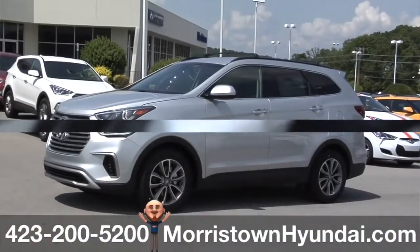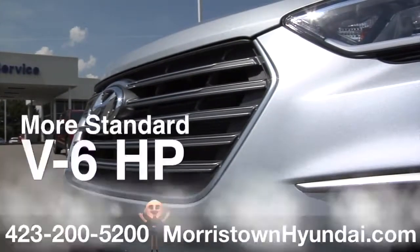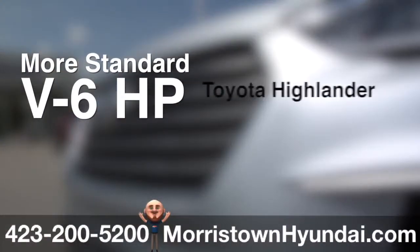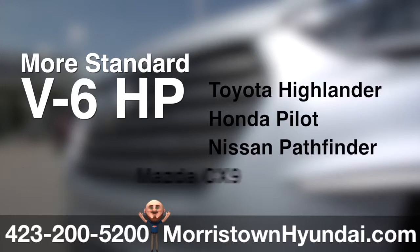The Santa Fe is smooth as silk and tough as nails. Quite simply, there's more zip when you need it. Santa Fe offers more standard V6 horsepower than the Toyota Highlander, Honda Pilot, Nissan Pathfinder, and Mazda CX-9.